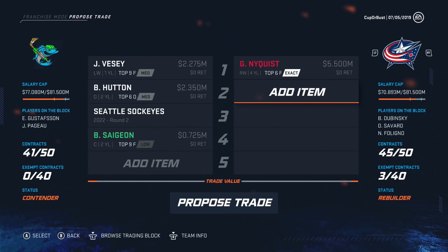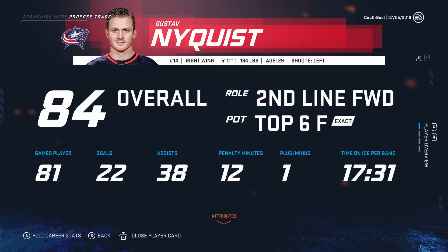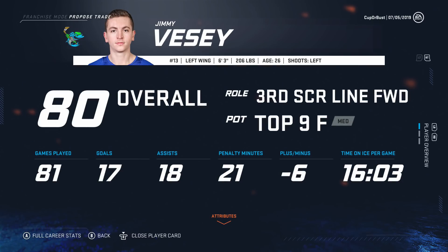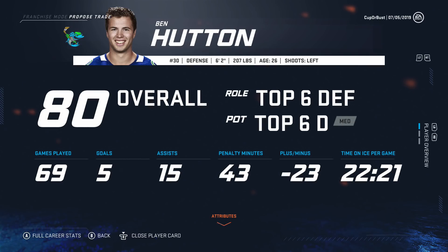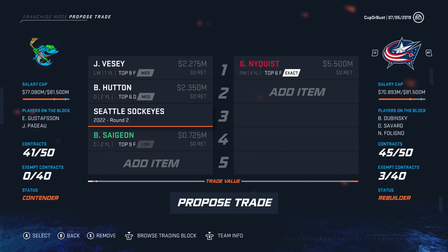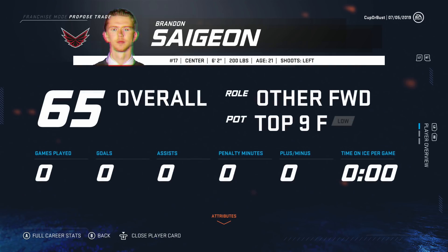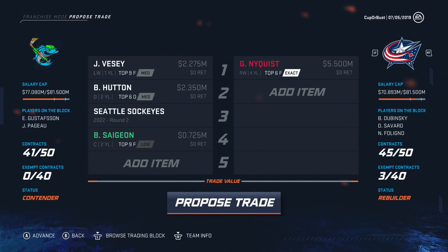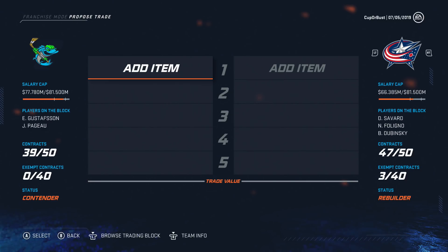We're trying to trade with Columbus for Nightfist — some reason he's on the block, solid player, 84 overall, making 5.5 for four years. VC is like a fourth liner for us so I'm able to give him up, especially with Nightfist coming back. Hutton I signed but our defense is honestly too good. Offering Hutton, a second-round pick in 2022, and a prospect — the value's on our side. Nightfist on the block, trade accepted. I feel like we're done now for the offseason. Status is contender.